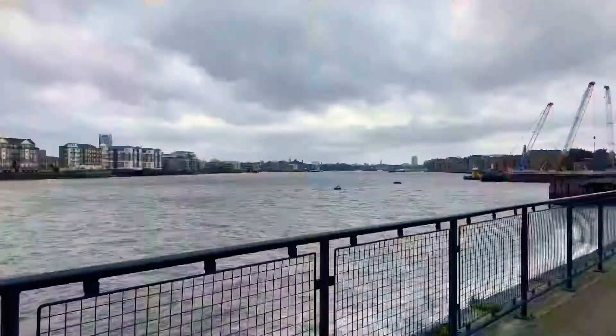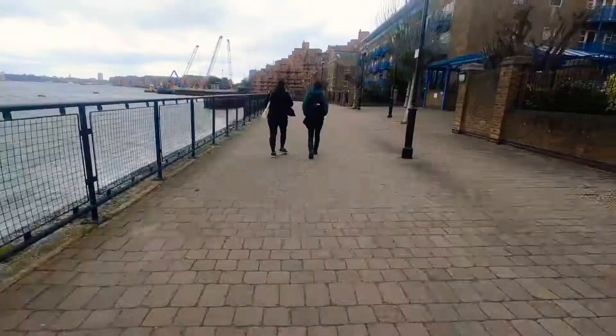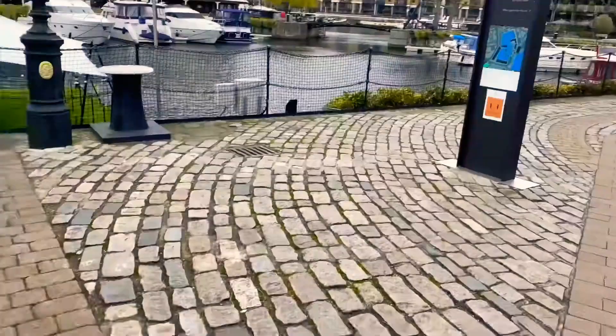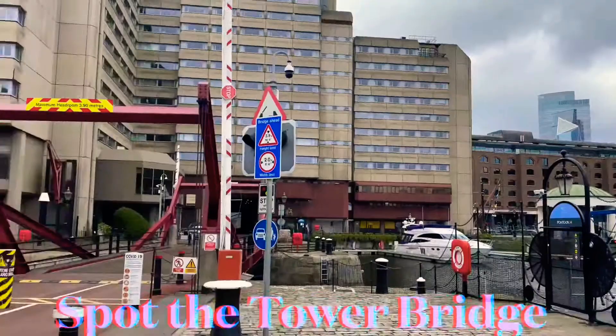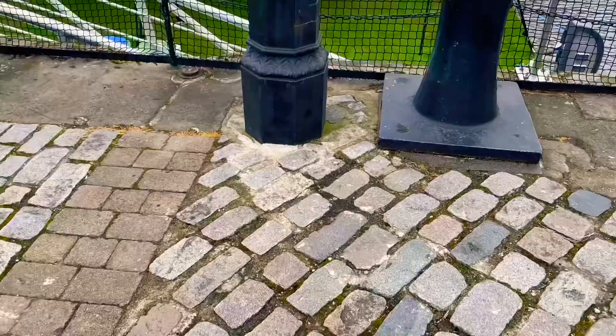We started from Canary Wharf, walked towards Tower Bridge, and visited Borough Market as well. There are so many pubs here. It's very close to Tower Bridge and the closest station would be Tower Gateway. It's a DLR station. You can even get down at London Bridge station and walk towards this place.